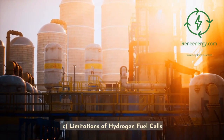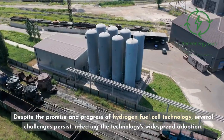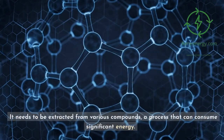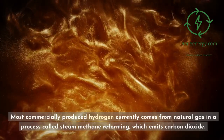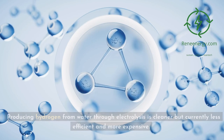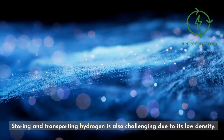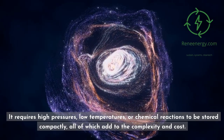Limitations of Hydrogen Fuel Cells — Hydrogen Production and Storage Challenges: Hydrogen is abundant but not readily available in its pure form. It needs to be extracted from various compounds, a process that can consume significant energy. Most commercially produced hydrogen currently comes from natural gas in a process called steam methane reforming, which emits carbon dioxide. Producing hydrogen from water through electrolysis is cleaner but currently less efficient and more expensive. Storing and transporting hydrogen is also challenging due to its low density — it requires high pressures, low temperatures, or chemical reactions to be stored compactly, all of which add to the complexity and cost.